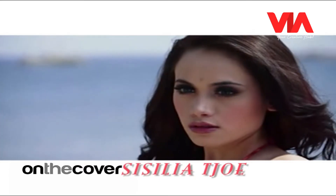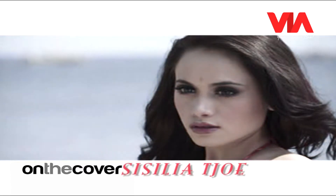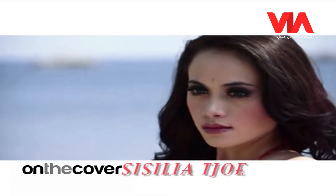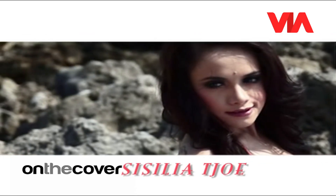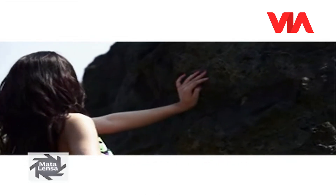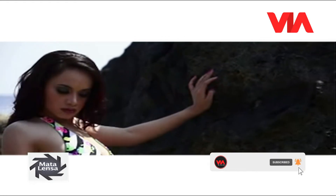Cecilia Tjoe terpilih sebagai model cover setelah melalui proses casting oleh majalah Popular. Sesi pemotretan dilakukan di pantai Tanjung Lesung yang terkenal indah. Mengenakan swimsuit, Cecilia tak canggung memperagakan berbagai pose yang diminta fotografer. Sexy!